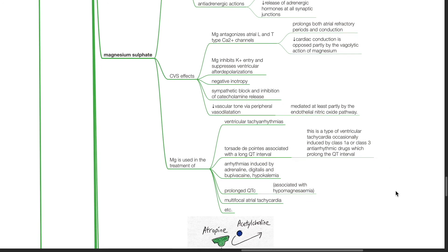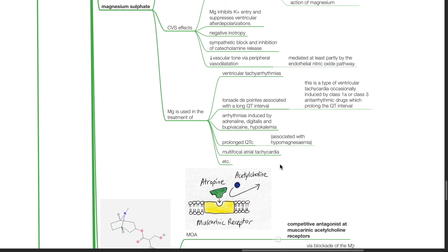Magnesium is used in the treatment of ventricular tachycardias — torsades de pointes associated with a long QT interval. This is a type of ventricular tachycardia occasionally induced by Class 1a or Class 3 anti-arrhythmic drugs which prolong the QT interval. Magnesium is also used to treat arrhythmias induced by adrenaline, digoxin, bupivacaine, and hypokalemia, as well as multifocal atrial tachycardia and prolonged QTc associated with hypomagnesemia.